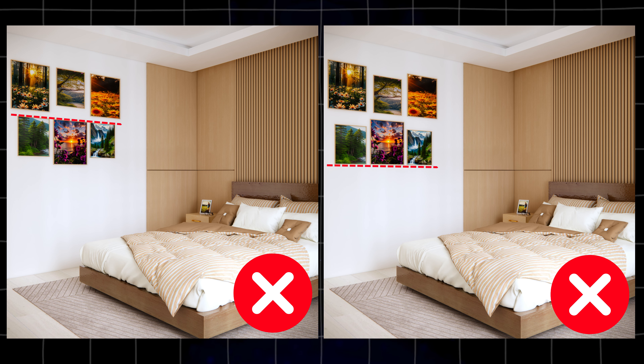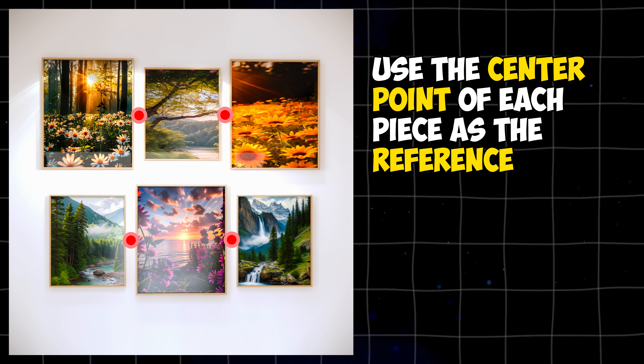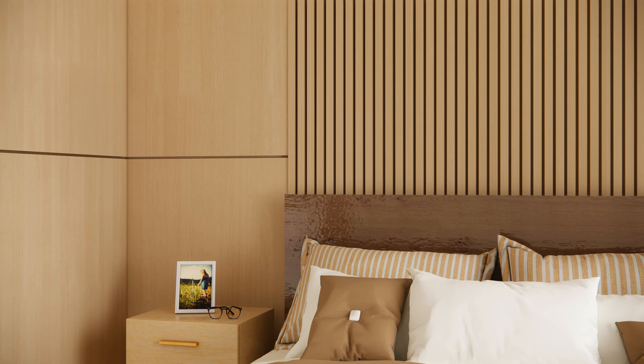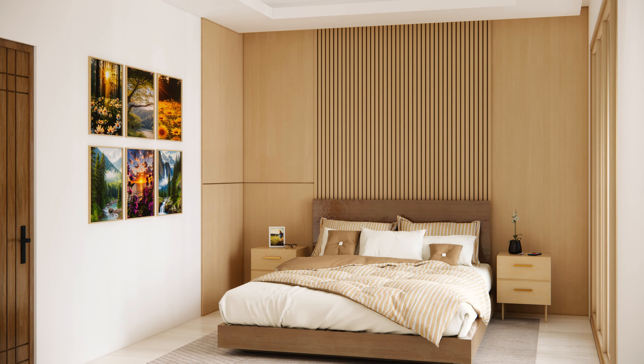When hanging multiple artworks of different sizes, don't try to align the tops or bottoms of your frames. Instead, use the center point of each piece as the reference, regardless of the individual dimensions. Keep this in mind: a well-planned layout and furniture arrangement can maximize the functionality and flow of your space.